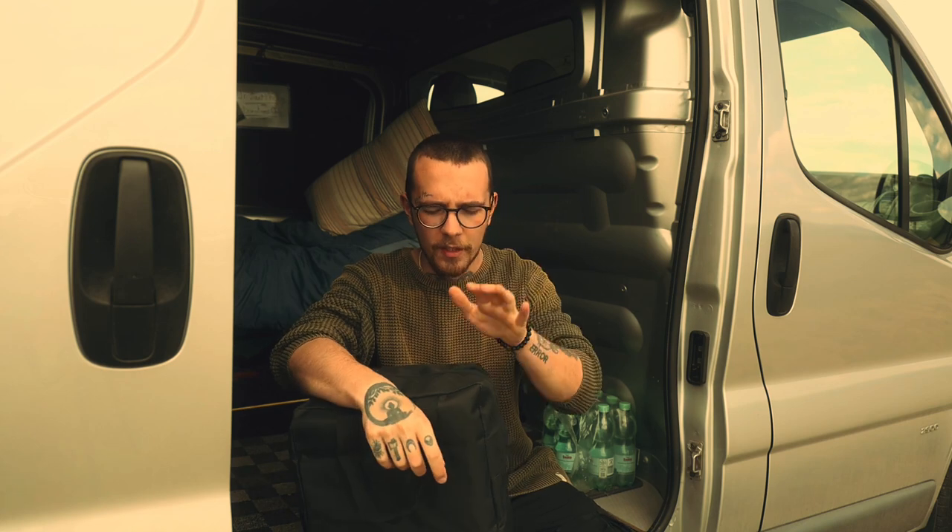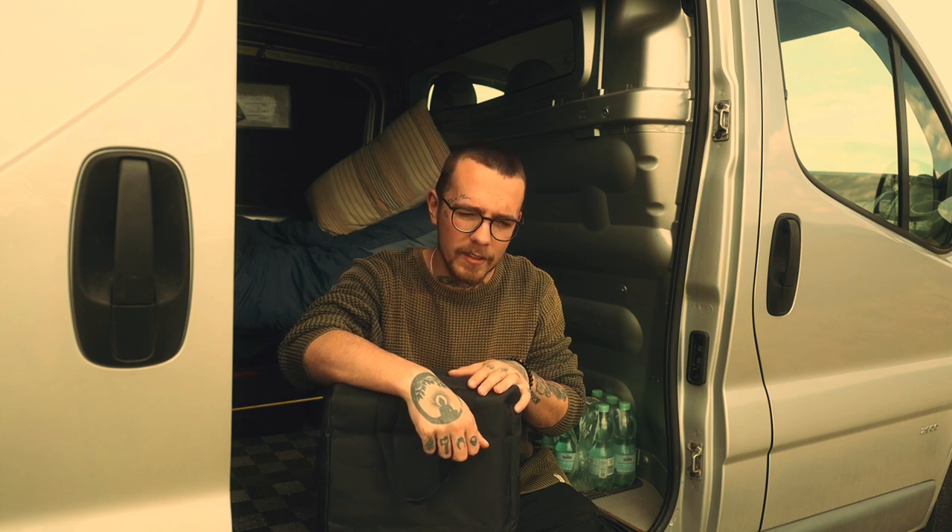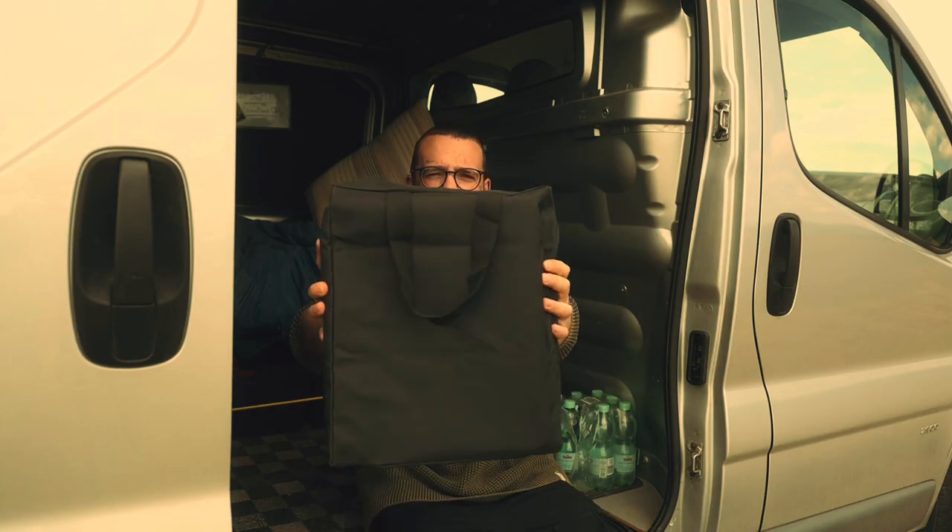So we are gathered today in honor of my new purchase, because I don't know how to spend my money. I bought the most important thing a van needs if you want to live in the van, I think. So let's reveal the mystery box.